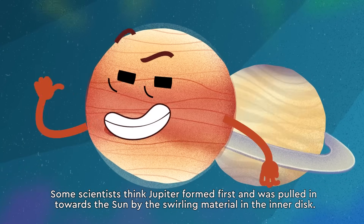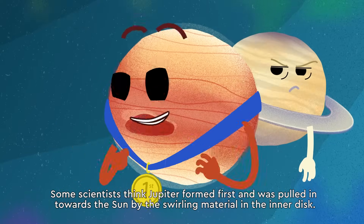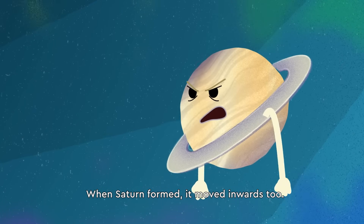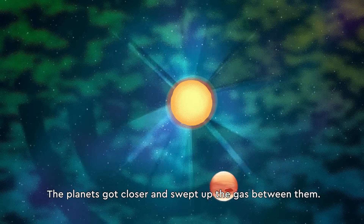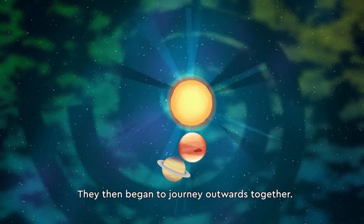Some scientists think Jupiter formed first and was pulled in towards the sun by the swirling material in the inner disk. When Saturn formed, it moved inwards too. The planets got closer and swept up the gas between them, and then began to journey outwards together.